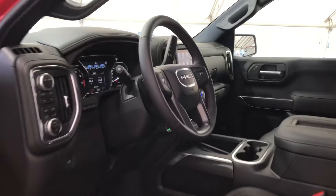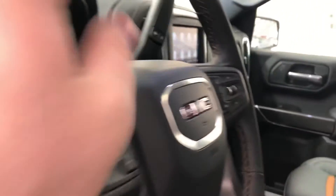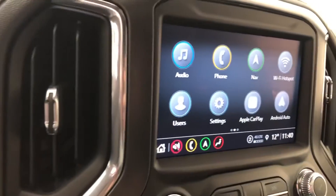Up front you have steering wheel audio and cruise controls, and your GMC infotainment system.